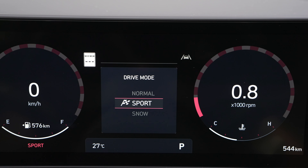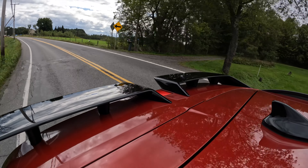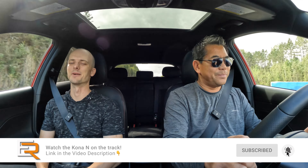We're in sport mode right now and it feels pretty good. It's no Veloster and it's no Kona N, but a Kona N may be coming later. I had a chance to drive the current version on the track — man, that was a lot of fun. Make sure to check out that video if you haven't already.